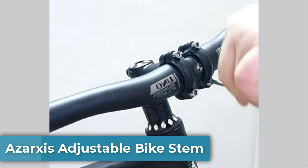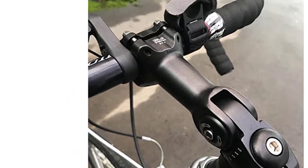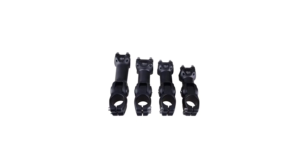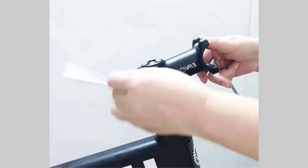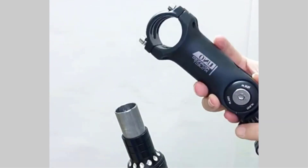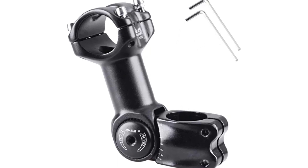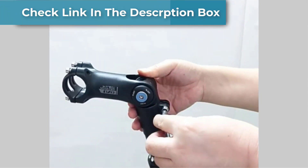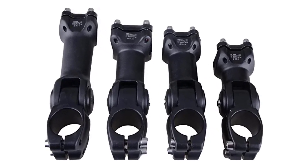Number 3. Azarxis Adjustable Bike Stem. Affordability isn't what anyone first thinks of when choosing a new bike stem, but it's a crucial factor, making the Azarxis Adjustable Bike Stem very special. It's easily one of the best bargains available. The most apparent reason is its affordable price tag, but it combines this low cost with an impressive array of features. A solid example is its massive rise adjustment range of 60 degrees. Furthermore, it balances the strength-to-weight ratio well — its aluminum construction provides remarkable power, while its hollow design keeps it lightweight.